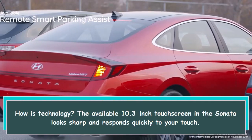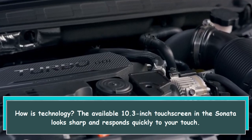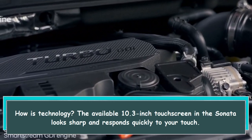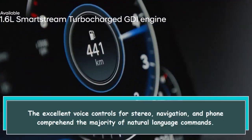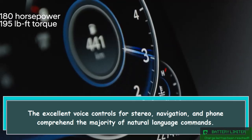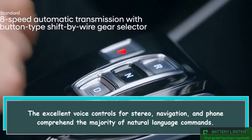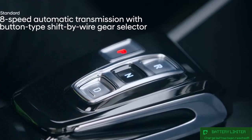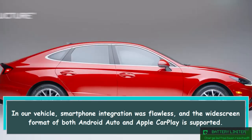How is technology? The available 10.3-inch touchscreen in the Sonata looks sharp and responds quickly to your touch. The excellent voice controls for stereo, navigation, and phone comprehend the majority of natural language commands. In our vehicle, smartphone integration was flawless, and the widescreen format of both Android Auto and Apple CarPlay is supported.